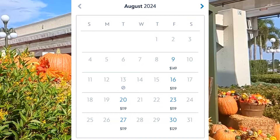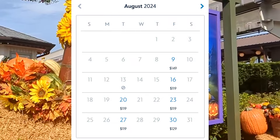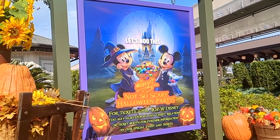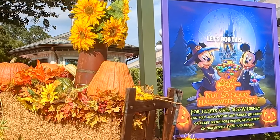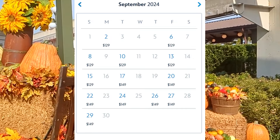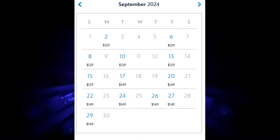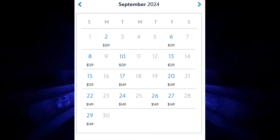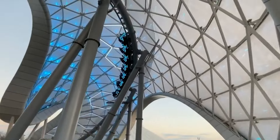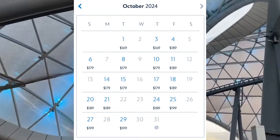Most nights outside of opening night average around $119 per adult, and it's always $10 cheaper for kids. In early September, pricing rises to around $129 per night, and later September goes to $149. In early October it jumps to $179, reaching up to $199 later in October — nearly $60 more than August on average.